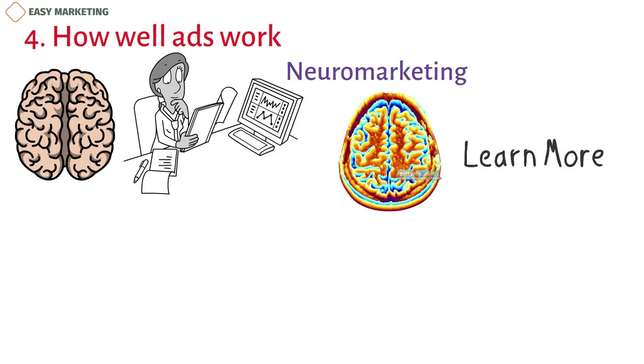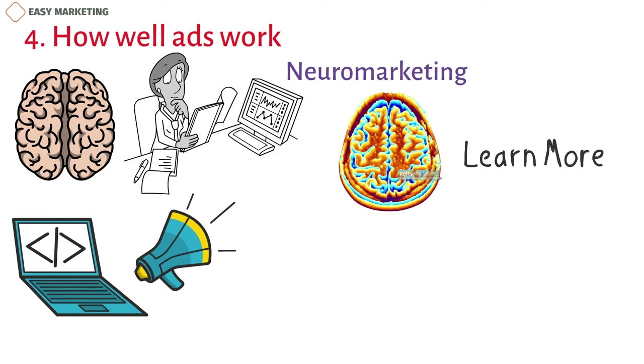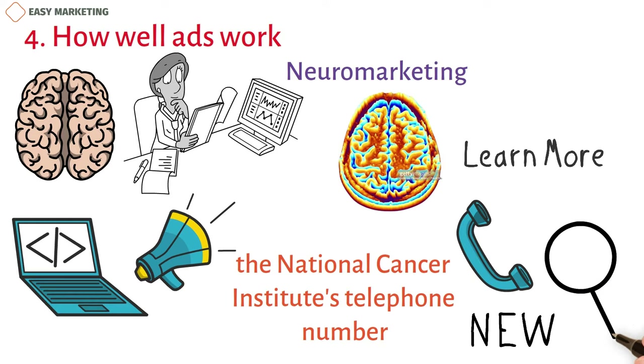One way that fMRI is used in neuromarketing is to compare advertising efforts before they are shown to the public. In one study, participants saw three different ads for the National Cancer Institute's telephone number. The ad campaign that made people think the most in a certain area of the brain was the one that got far more calls to the hotline. This new approach is a way to find advertising efforts that will really get people interested.